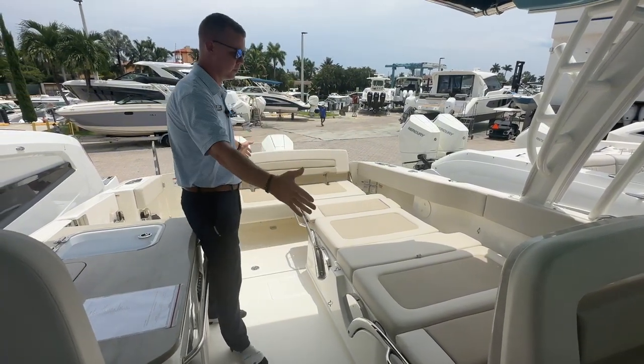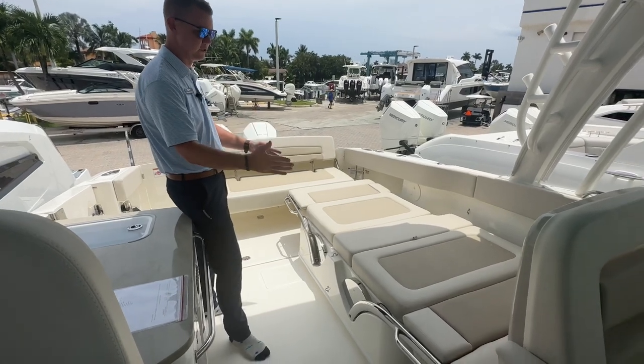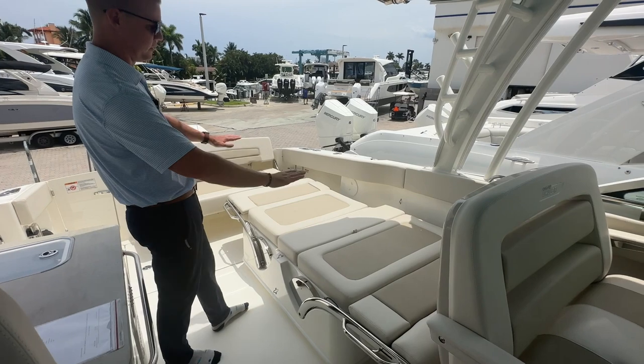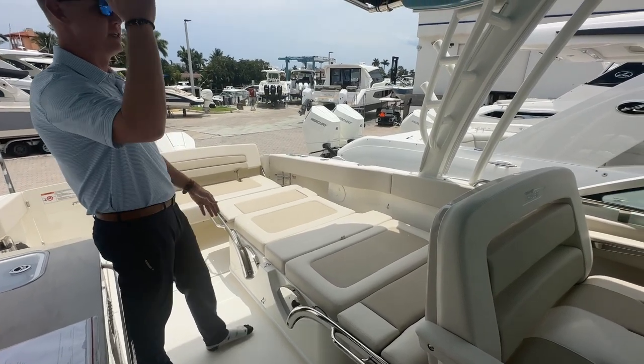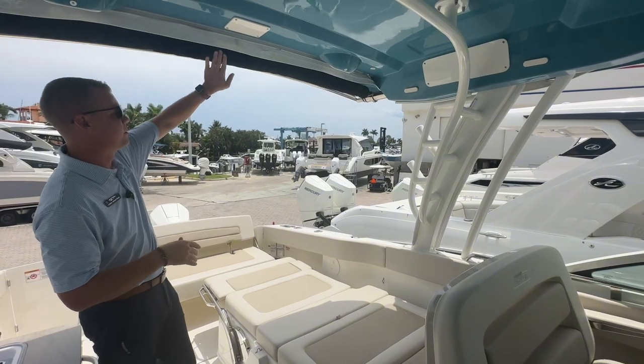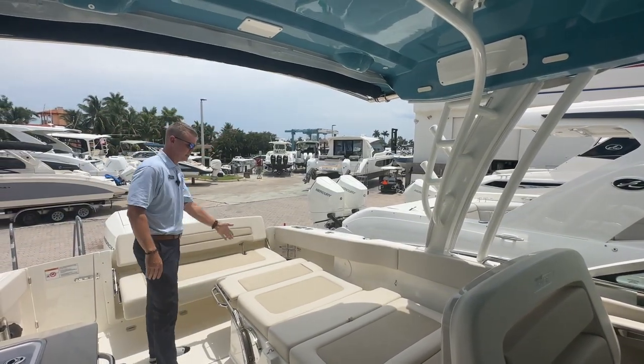I wanted to start by showing the port side lounger and all the different ways these backrests can convert into a multitude of different lounger positions. With both of my backrests down, I've got a full sun pad and it is under the protection of the full beam hard top. I also have additional shade that comes from this power retractable sun shade, which will actually come out and shade all the way to this backrest.